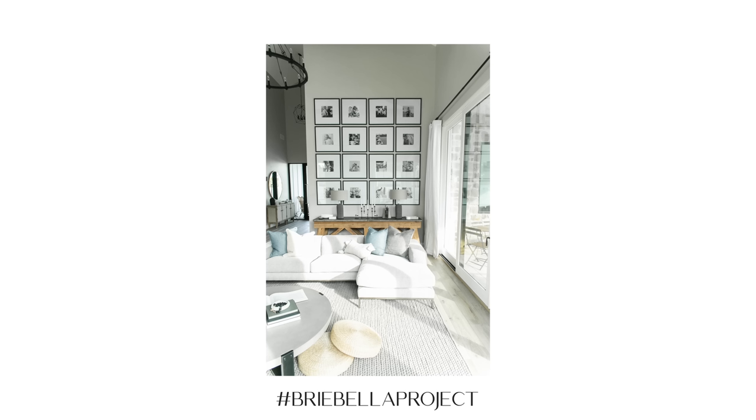Gallery walls will never go out of style. And remember — Reese Witherspoon herself endorsed one of our gallery walls from a project. It was Brie Bella's gallery wall, so a little name dropping there. If it's good enough for Reese, it's good enough for any of us.